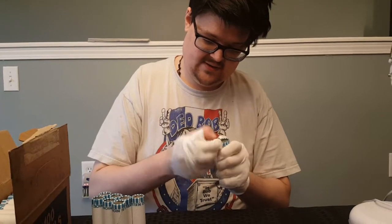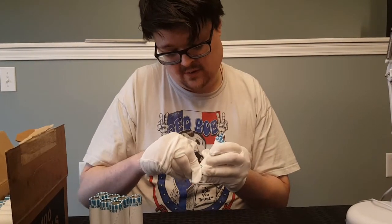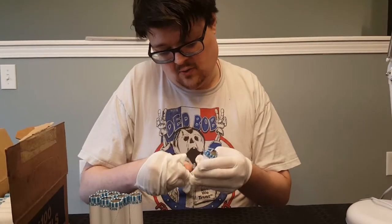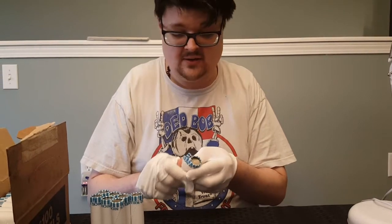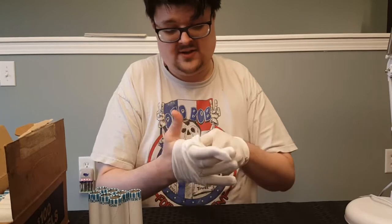It never hurts to wear a pair of gloves of some sort when you're going through exchange or any kind of currency, because it is all really filthy, and it's better to have that end up on a pair of gloves than on your hands.